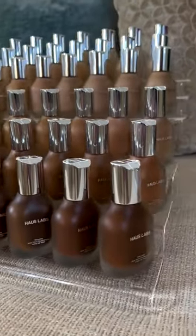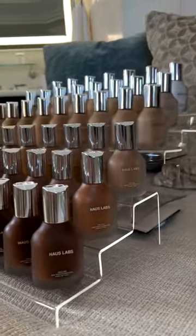Wearing this foundation is like giving your skin a big hug. And I hope you are doing this — thank you too.